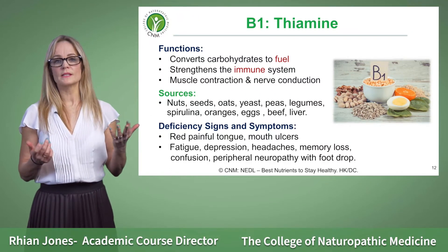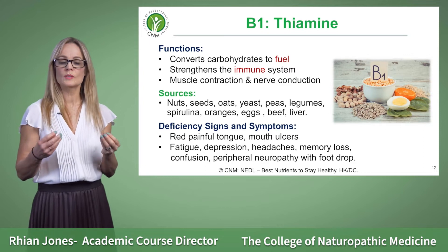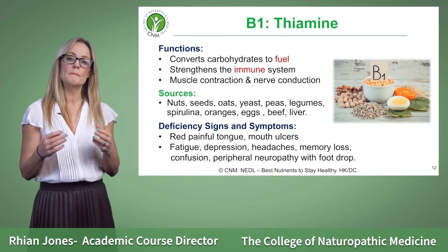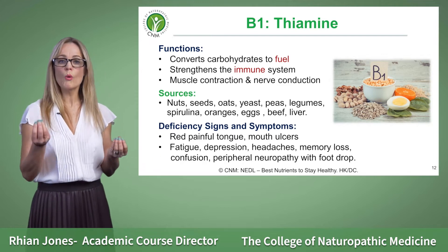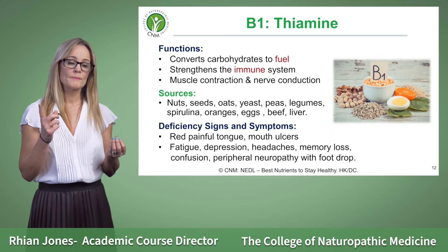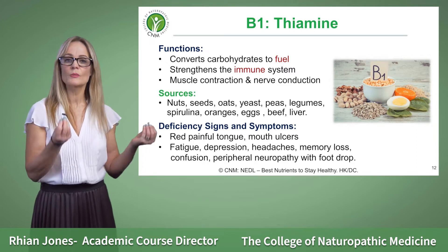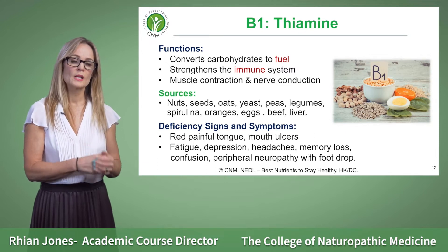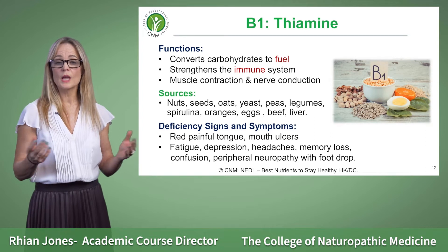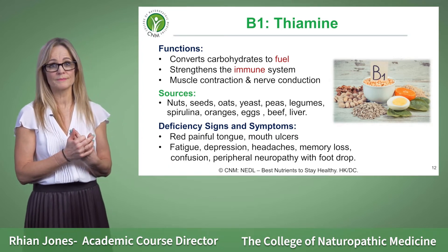The B vitamins literally play as a family, so in most cases if you were to supplement the B vitamins you'd often take them in what we call a B complex. All of the B vitamins are usually taken together; however, there are instances where individuals need to take a single B vitamin at a time. Be aware that you'll often find them sold in complexes for that reason.